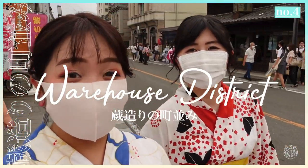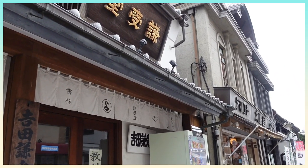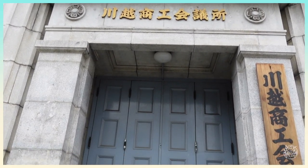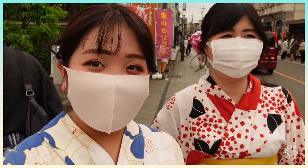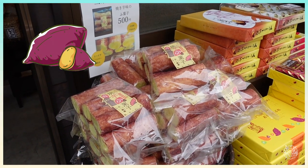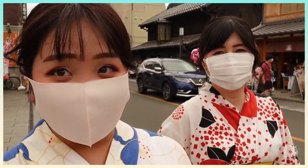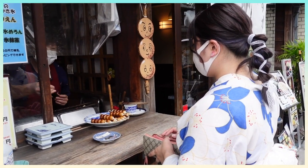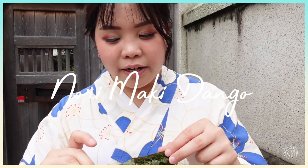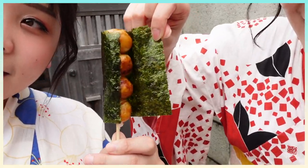We're now at the main street and main attraction in Kawagoe. You can really sense the feel of the Edo period — it's so homey with lots of traditional foods. By the way, Kawagoe is also famous for their imo, which is sweet potato, and you will see sweet potatoes everywhere you go. We're also trying the Norimaki Dango — inside the nori there is dango.